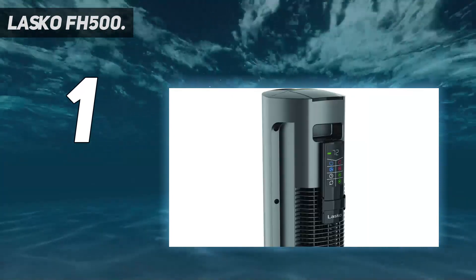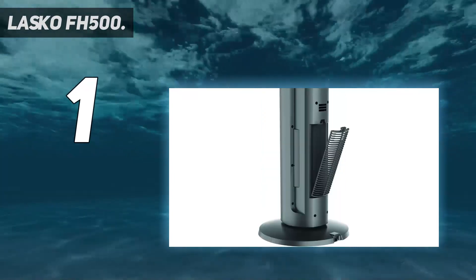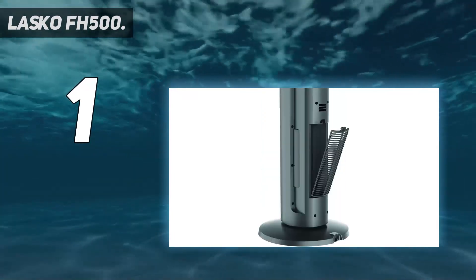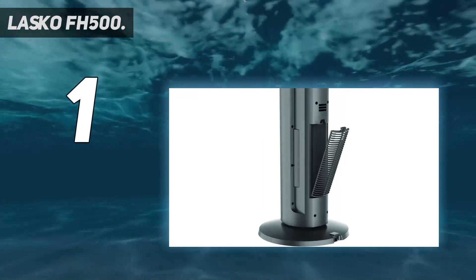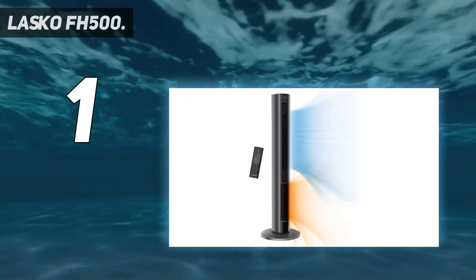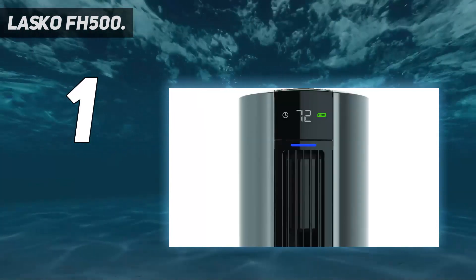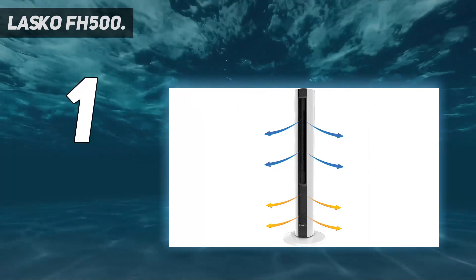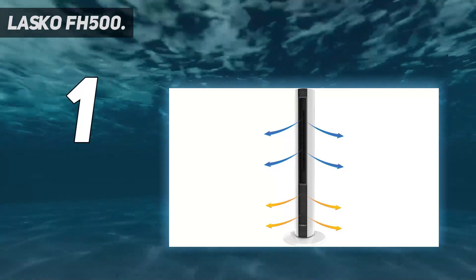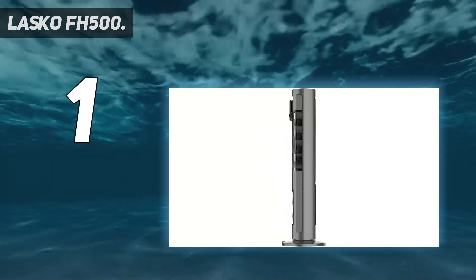There is an eco mode if you want to save on your bills — after you set a precise temperature, the power cycles on and off to reduce energy consumption. The fan can be set to oscillate for even distribution of heat, and you can also set a timer to shut the unit off automatically after up to eight hours. Built-in safety features — a tip-over safety switch and overheat protection — take the worry out of using this heater for long periods of time.